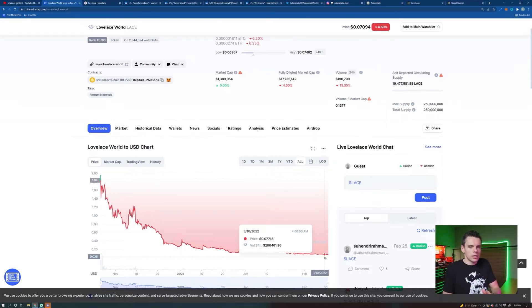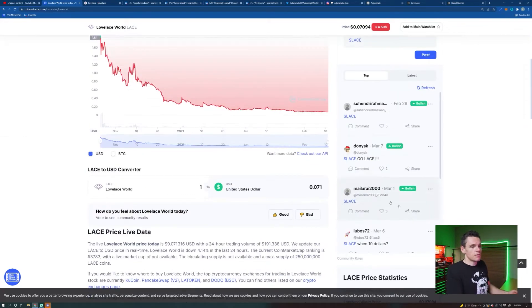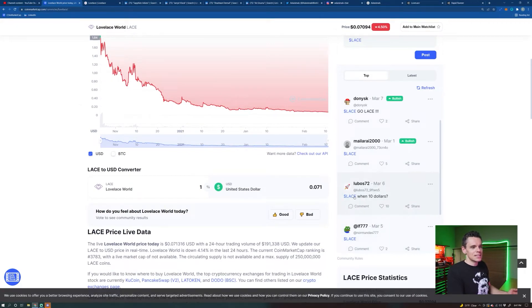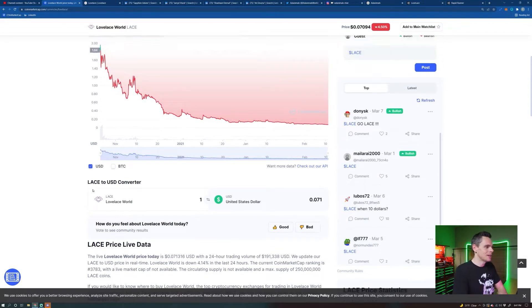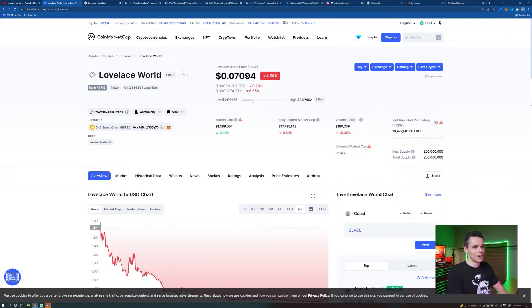People see $0.07 versus a $5 altcoin but they have the same market cap, and they don't really care — they like the $0.07 one because they think it's going to moon. My favorite quote from the community on this is 'Lace when $10,' and it's at $0.07. I feel like that might be the title of my thumbnail because it's just hilarious to me.